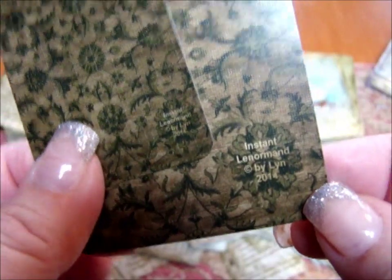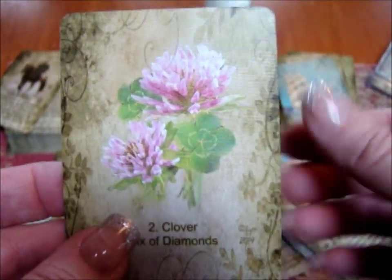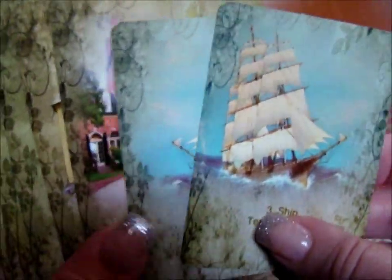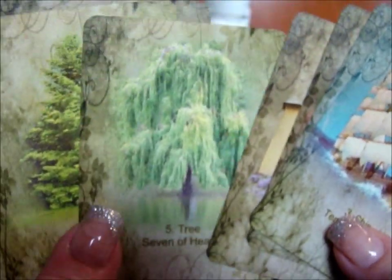On the back, all of the decks have the same image — just a little bit smaller for the mini deck. At the very bottom it says 'Instant Lenormand by Lynn' so you won't forget the name. There's really not a border — just a little bit of greenery at the edges, which adds some real visual interest and kind of frames the images without taking away any space.